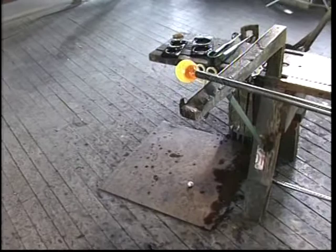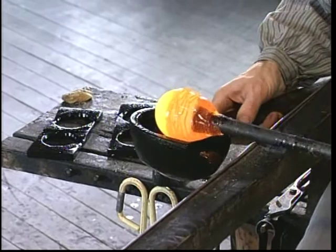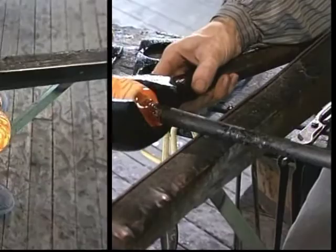Paperweights were actually very popular back in the 1900s because if you think of technology in those days, offices had fans going all the time — they didn't have air conditioning. So they are actually indicative to that time period, because you would have a fan and your papers would blow all over the office if there wasn't something to hold them down. This is actually one of the few things that we make that are solid glass; most everything else starts from a bubble.